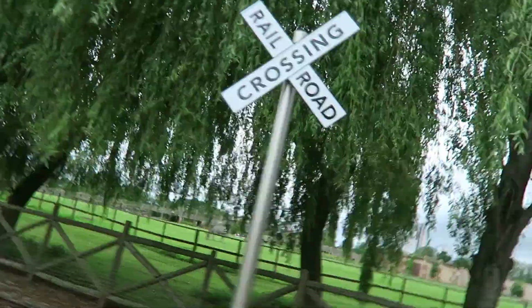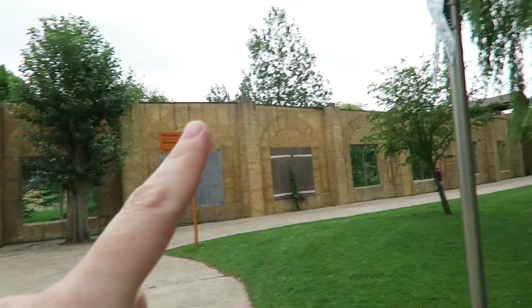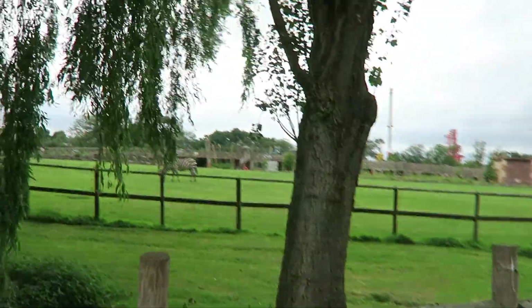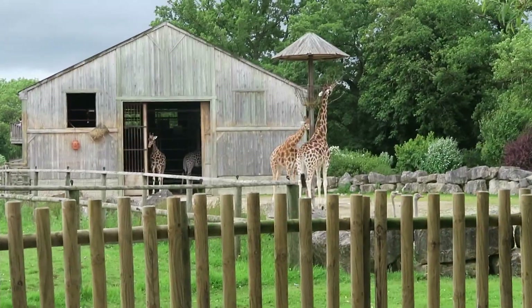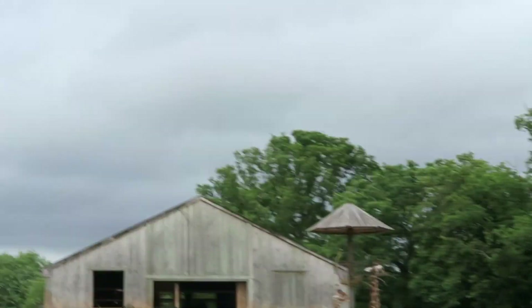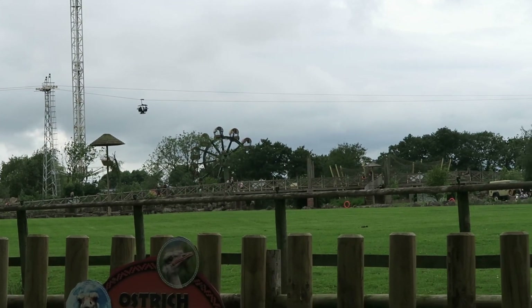So we've been on lots of rides and now we're having a wander around the zoo. We have some zebras over here — there were some tigers in there but we couldn't see any of them. There are the giraffes looking majestic. You can see the theme park is all over there and we're just here in the zoo.